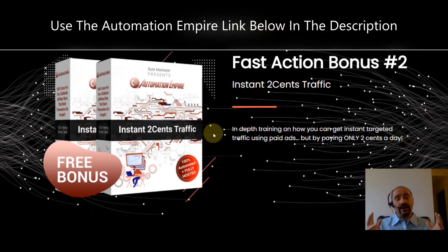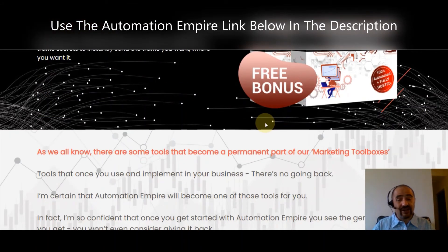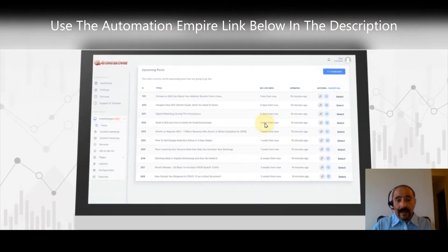Fast Action Bonus #2 is 'Instant Two-Cent Traffic,' an in-depth training on how to get instant targeted traffic using paid ads but paying only two cents a day. Fast Action Bonus #3 is 'Six Top Underground Traffic Sources' — sources that nobody's using for affiliate marketing, making them a gold mine of untapped traffic secrets to instantly send traffic where you want it.